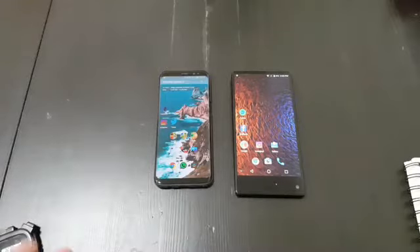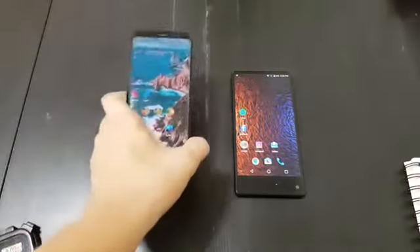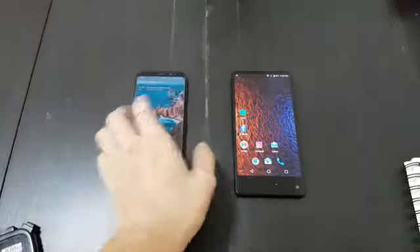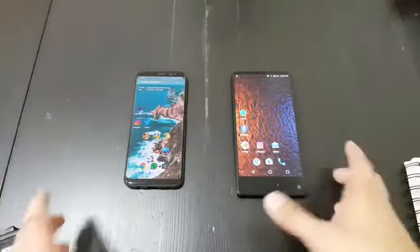You might be wondering why I'm comparing these two phones when they are a completely different price range. This is an $800 flagship phone, and this is a budget device that costs like $180, so it shouldn't be a fair fight.